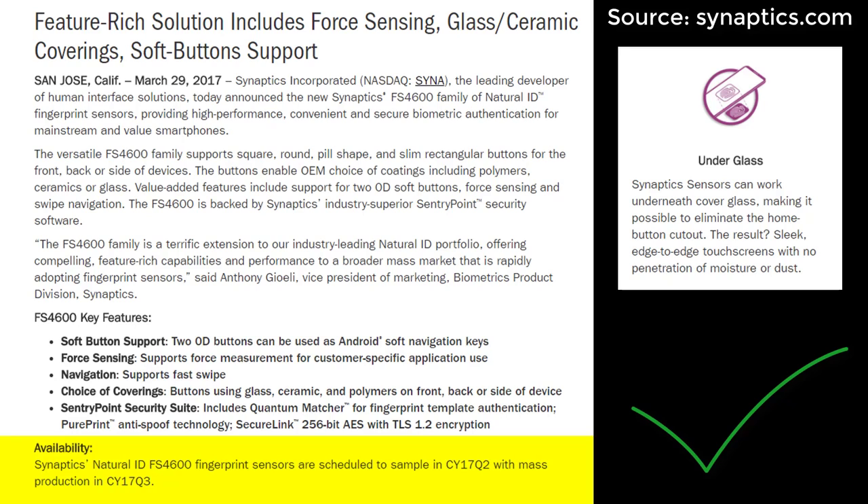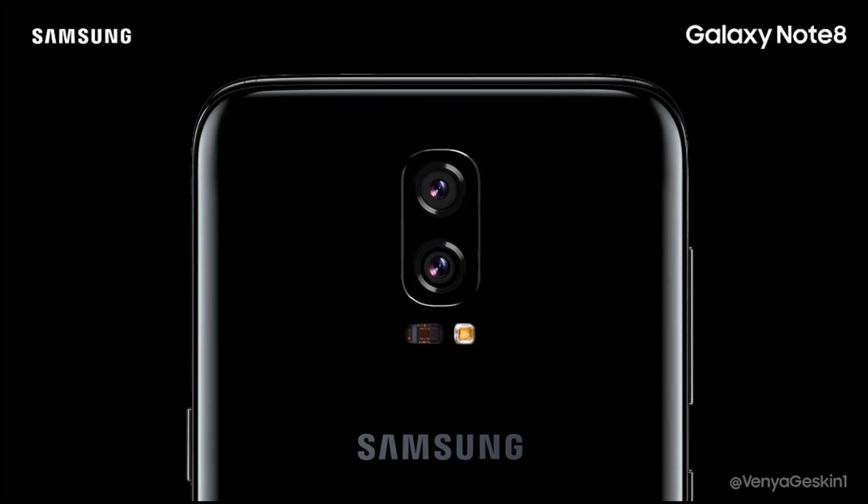This lines up just before the mass production of these new fingerprint sensors. Although this is still a rumor, my gut tells me this is going to happen. Let's move on to the next rumor.